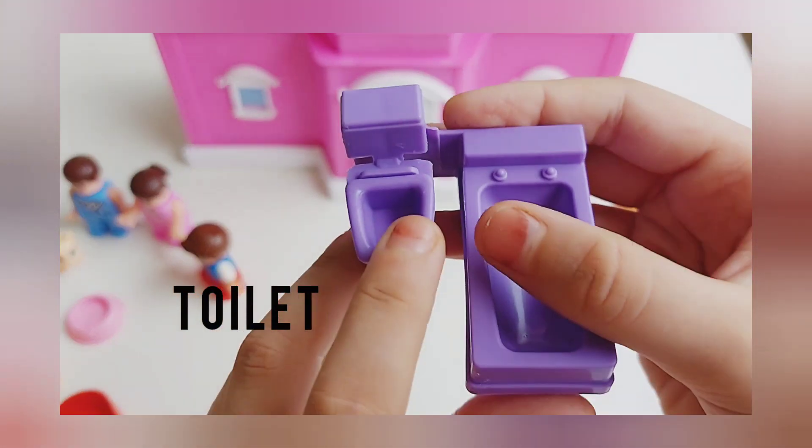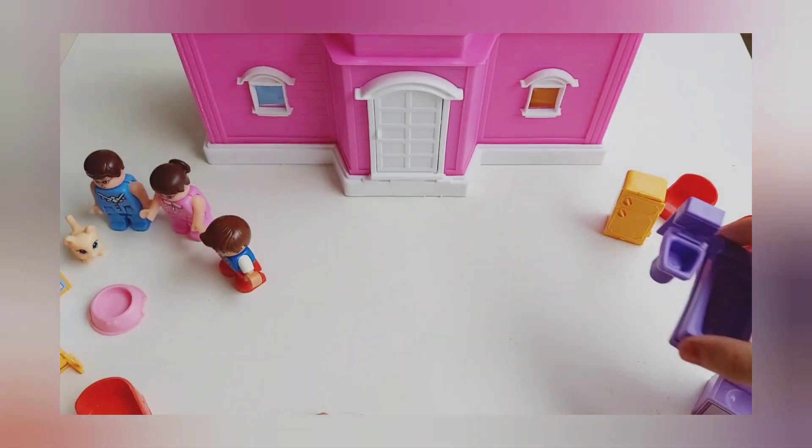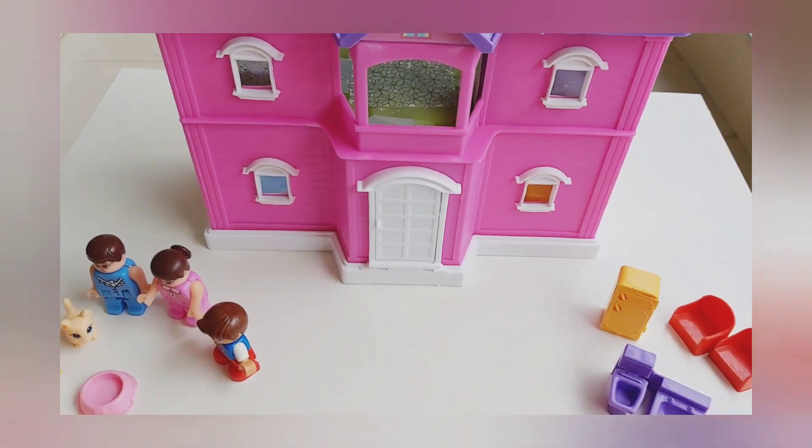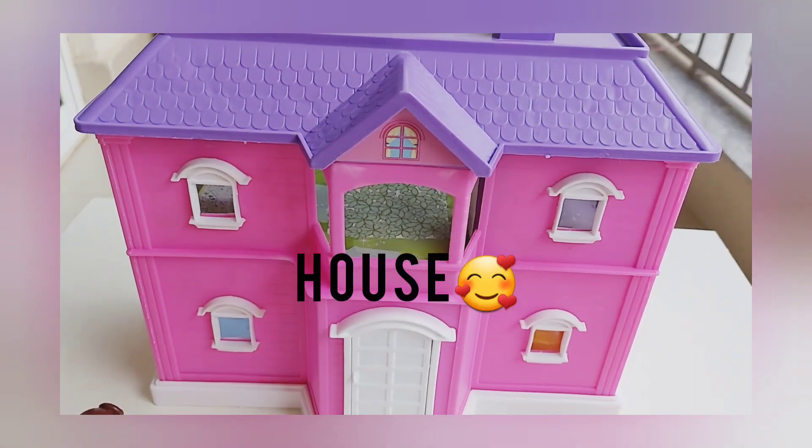This is the toilet and this is the bathtub. Now we're going to replace all these stuff into the house.